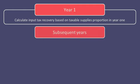In each subsequent year, an adjustment calculation should be performed if there has been a change in the proportion of taxable supplies from that first year.